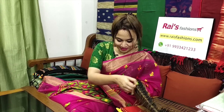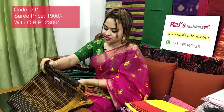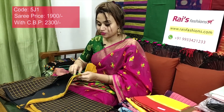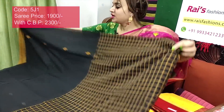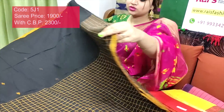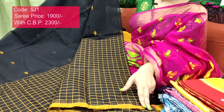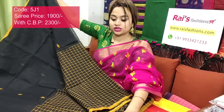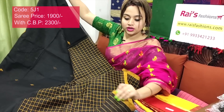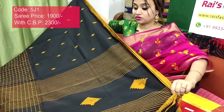Saree code 5J1, price ₹1900. Very smart, beautiful, premium quality pure handloom khadi cotton with beautiful checks and buta weaving design. Very smart, beautiful, trendy looks. Black base with mustard yellow contrast color checks, full body weaving buta design. The border portions are very beautiful with checks design and full body weaving buta design. Very smart, trendy, elegant — soft, lightweight, comfortable. With this saree you will get a running blouse piece.